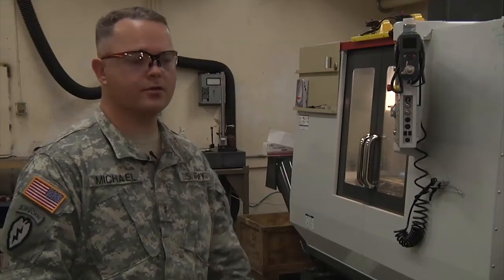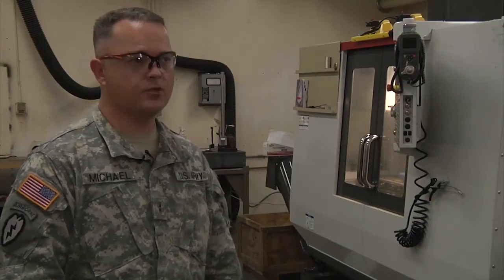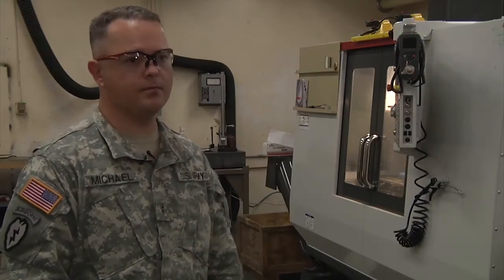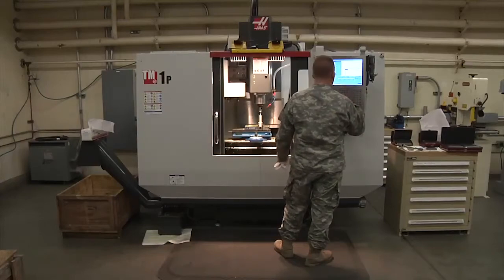If those cost $3,500 a piece, our initial order was for 20 of those. With just those 20 brackets for the LRAS, we paid for this $70,000 machine.